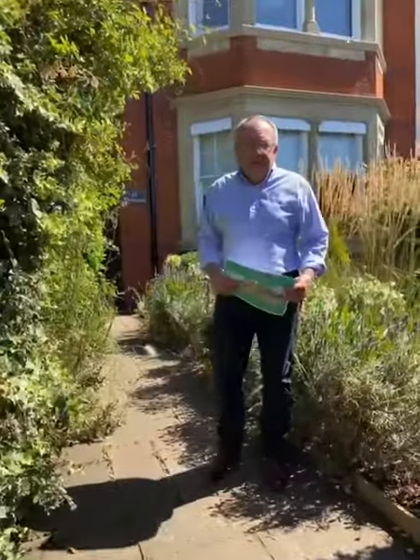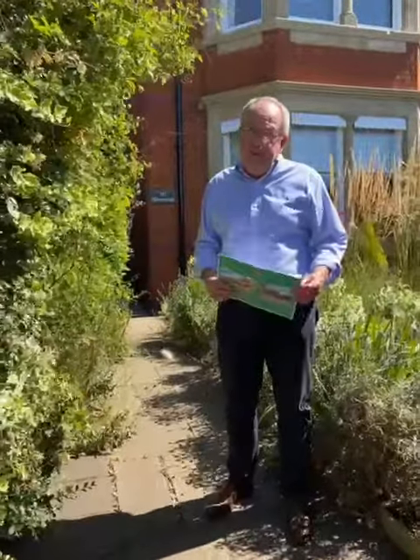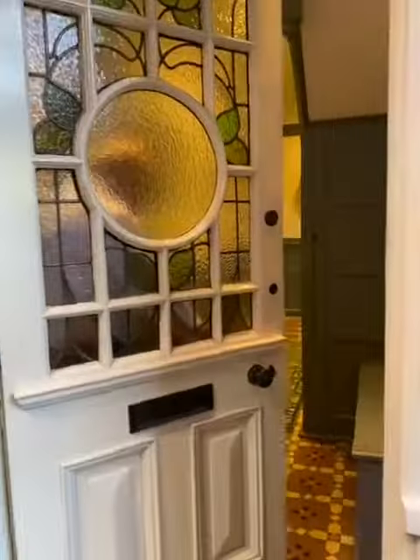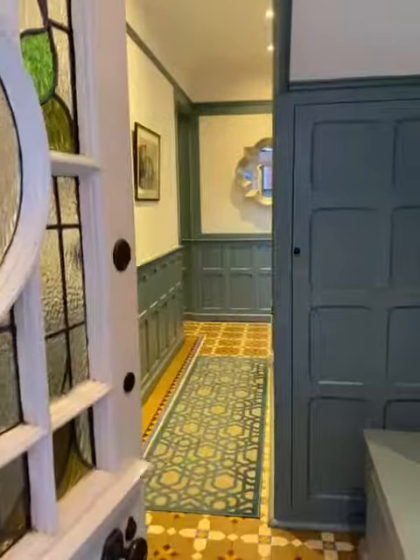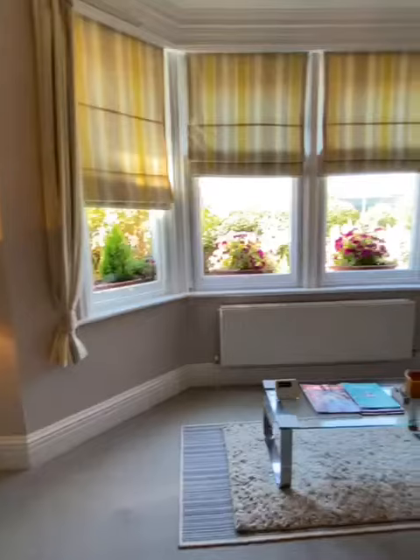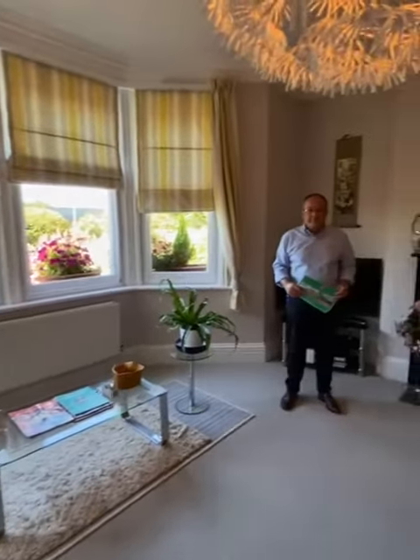Hello, I'm Richard Greener. Today the temperature is 32 degrees and I've got a hot property to show you, so follow me.